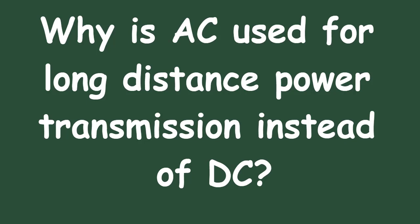Another factor favoring AC transmission is the ease of generating and distributing AC power. AC power is typically generated using rotating machinery such as turbines, which are well-suited for producing alternating current.